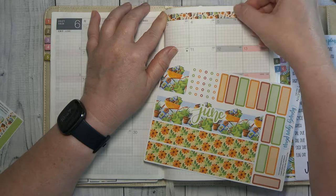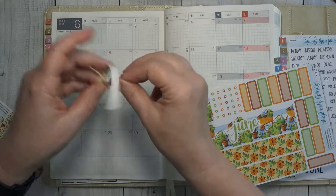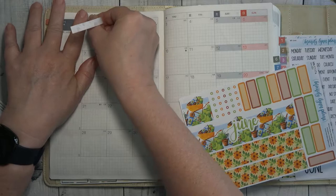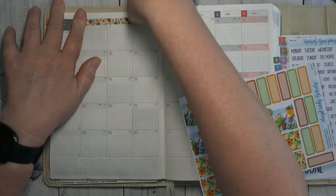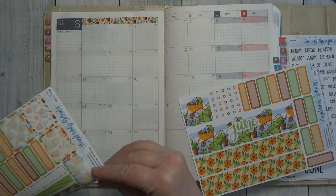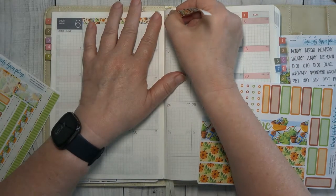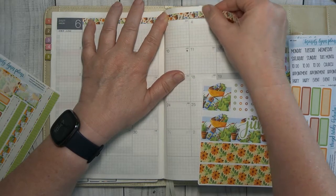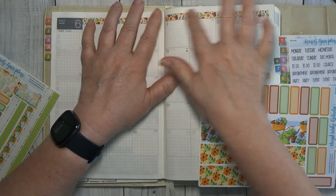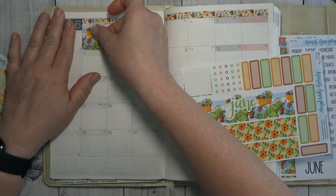I started on the wrong side — what a way to start my plan! Okay, here we go, much better. Let's get our blockers in here.